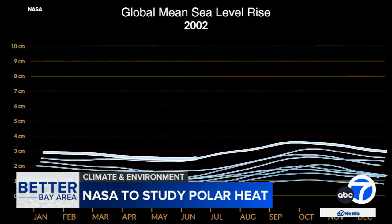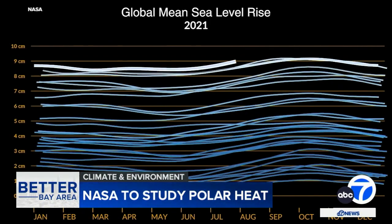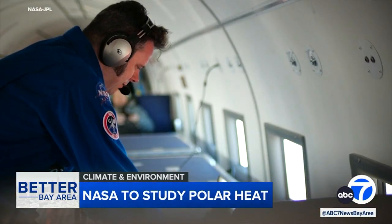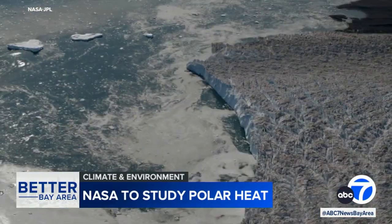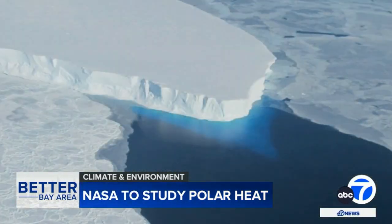And the consequences could be lasting. Researchers have already documented a decades-long pattern of global sea level rise. Fellow NASA JPL researcher Josh Willis also studies how ocean warming is melting glaciers from underneath — including massive areas from Greenland to the so-called Doomsday Glacier in Antarctica, measuring 80 miles across.